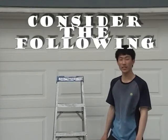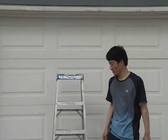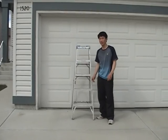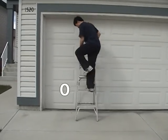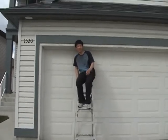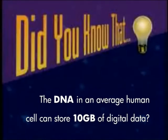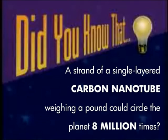DNA is a natural molecule used to store data — it's used in our bodies, so why can't we use it for electronics? The nitrogen bases form rungs like these, and they can be interpreted into a code similar to binary code. Using DNA, we can store massive amounts of data in a relatively tiny amount of space. Did you know the DNA in an average human cell can store 10 gigabytes of digital data? And a strand of a single-layered carbon nanotube weighing a pound could circle the planet 8 million times? Now you know!